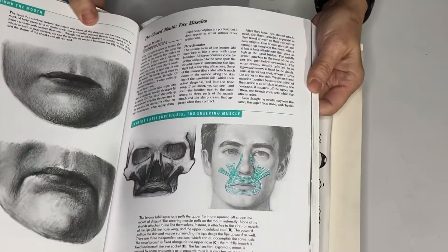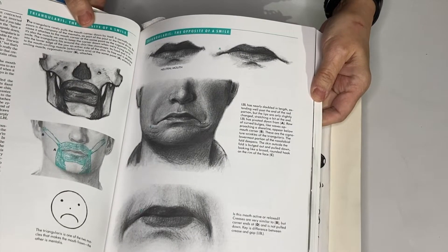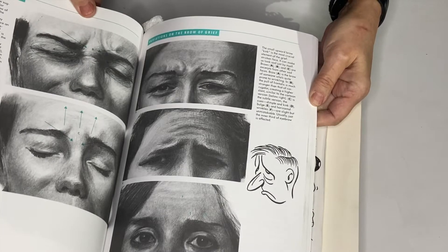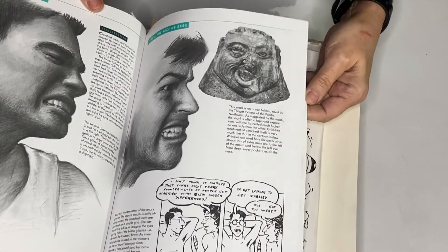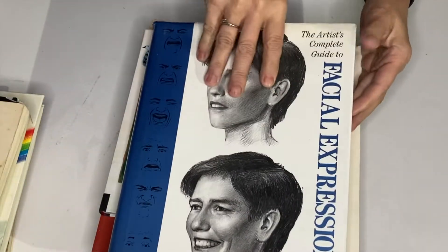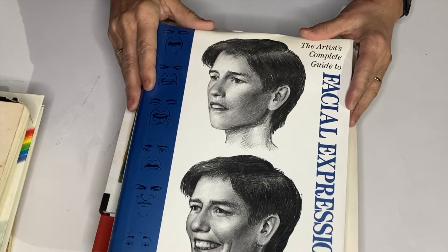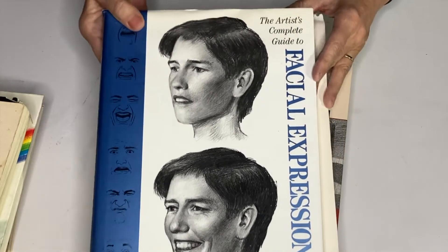This is a good reference book, a good book to keep around and just use as needed. It gives you all kinds of references and it's really good. That's by Gray Fagan. I'll write this down at the end.